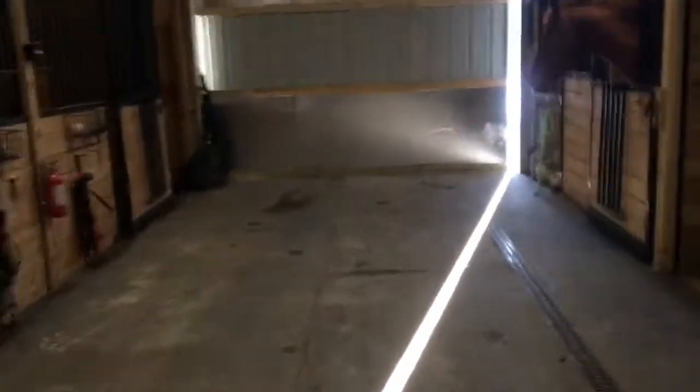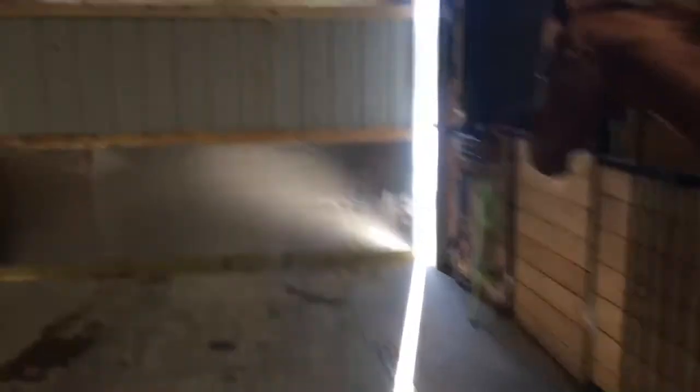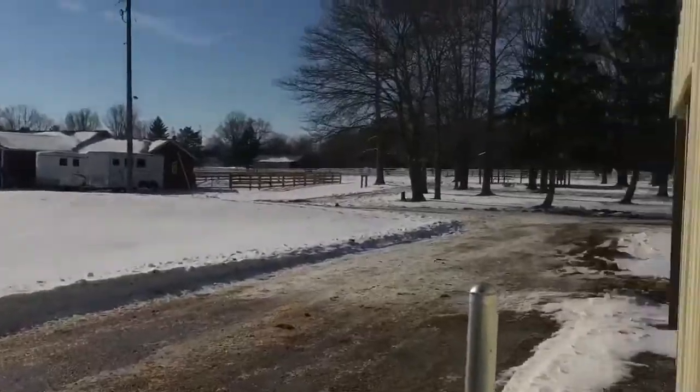Here is a trophy case — we just have our ribbons that we got as a team for IEA. And this is about it for inside the barn. I can show the indoor really fast but I'm pretty sure there's somebody riding so I don't want to talk while I'm in there. The paddocks are out there.